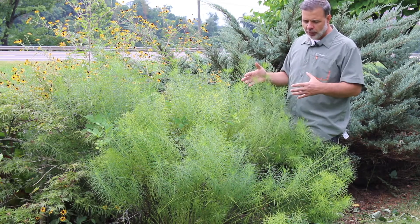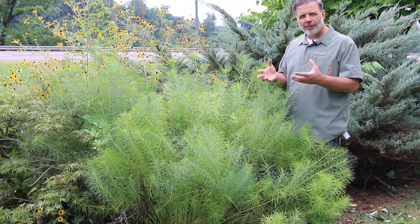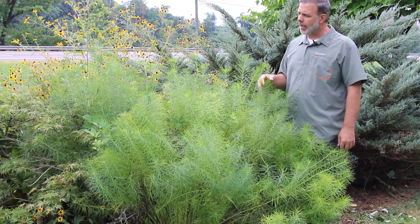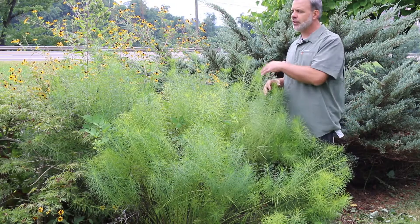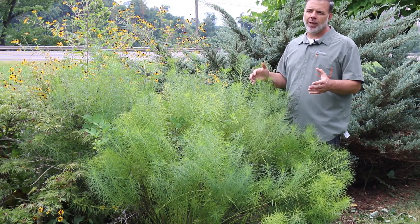If you ever need to trim this back, I always encourage people to wear gloves because it does have a little bit of a white milky sap to it. But where this plant really comes alive is in the fall — it turns school bus yellow fall color and is beautiful as it moves in the wind in the garden.